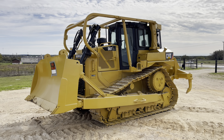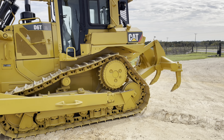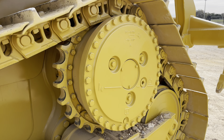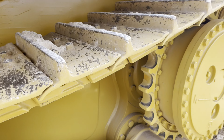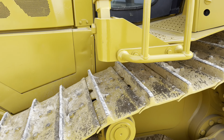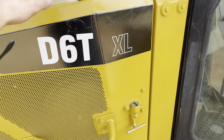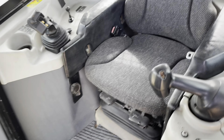We'll give you a quick little walk-around video of this machine. We'll go ahead and start it up for you as well. As you can see, it's nice and clean — nice clean interior.